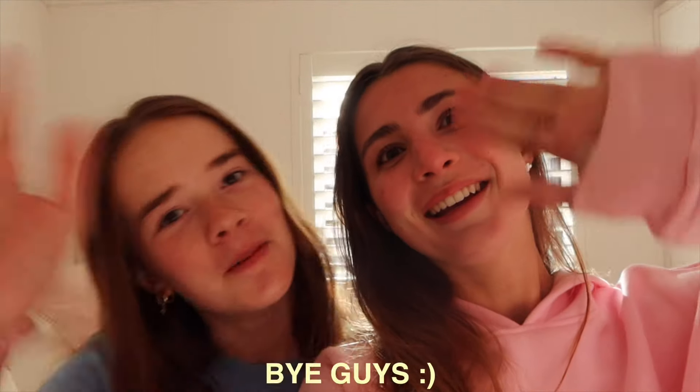I hope you guys enjoyed this video. Thank you so much for watching, and thank you so much to ESR for sponsoring — I love the case so much and we're gonna be using it all the time together for the rest of the summer. Love you guys, bye bye!